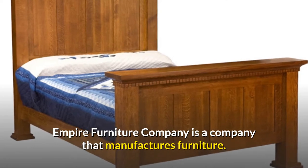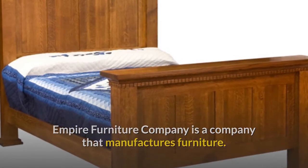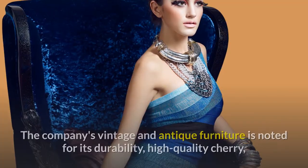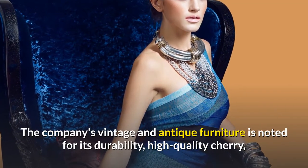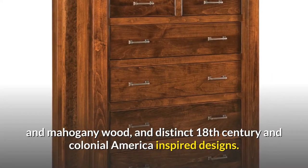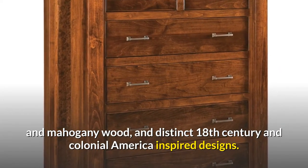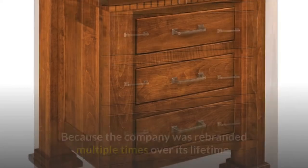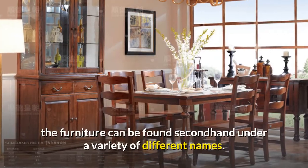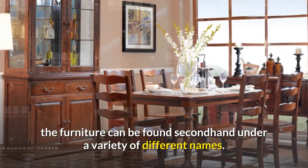Empire Furniture Company is a company that manufactures furniture, and has since closed its doors. The company's vintage and antique furniture is noted for its durability, high-quality cherry and mahogany wood, and distinct 18th century and colonial America-inspired designs. Because the company was rebranded multiple times over its lifetime, the furniture can be found second-hand under a variety of different names.